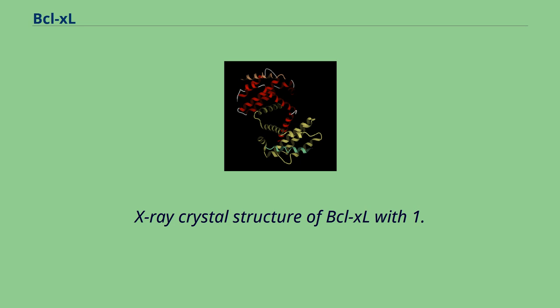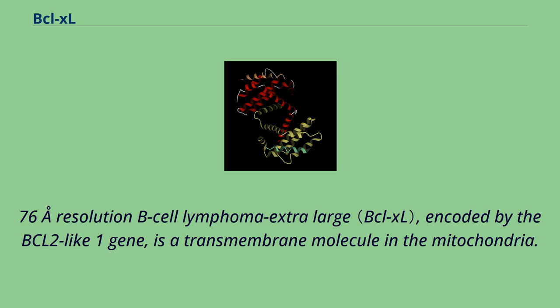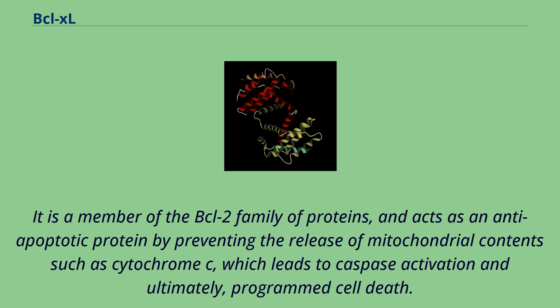X-ray crystal structure of BCL-XL with 1.76 Angstrom ring resolution. B-cell lymphoma extra-large, encoded by the BCL-2 like 1 gene, is a transmembrane molecule in the mitochondria. It is a member of the BCL-2 family of proteins, and acts as an anti-apoptotic protein by preventing the release of mitochondrial contents such as cytochrome C, which leads to caspase activation and ultimately programmed cell death.